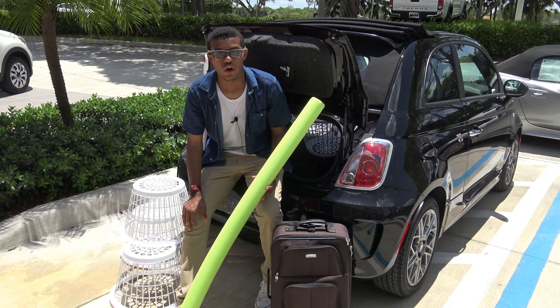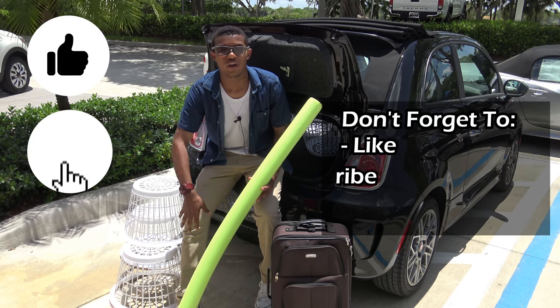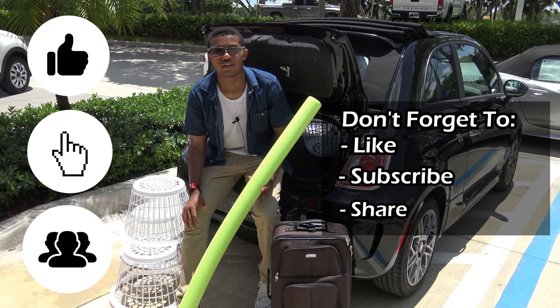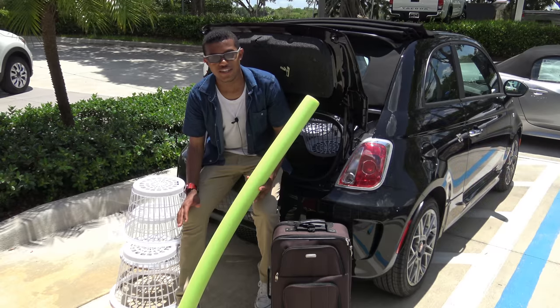Well, that's it for this cargo review. Comment and tell me what you would like to see in future videos, don't forget to like, subscribe, and share. This is Marcus, and thanks for watching Drive and Be Driven — keep it positive and I'll see you next time.